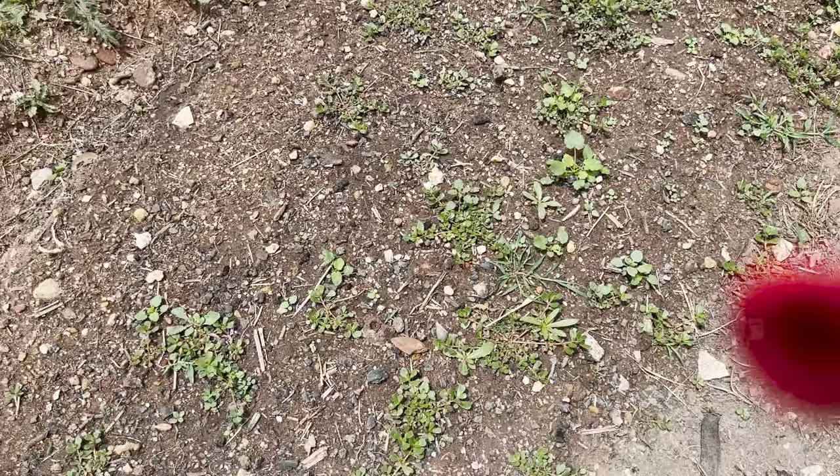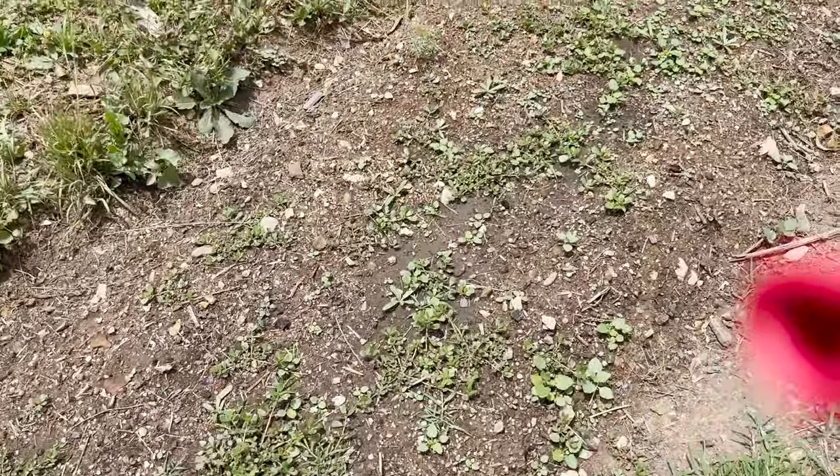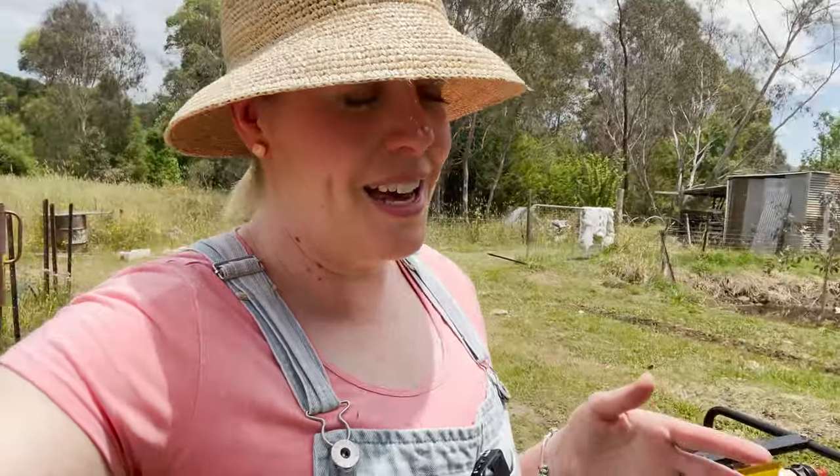We planted an entire row of gomphrena — the strawberry one — in time to have something for Valentine's Day, but it just hasn't come up. Not looking good there.